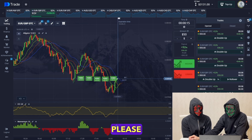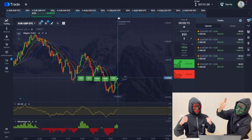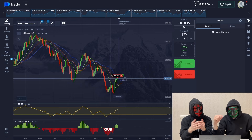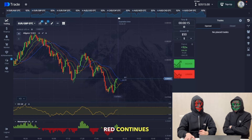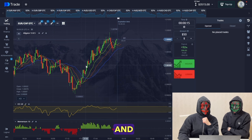We nailed the direction and made a good trade, but unfortunately our last deal turned out to be a loss. That's okay — red continues. Let's change the currency pair.